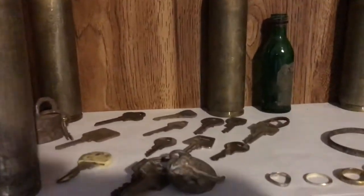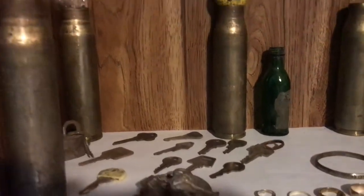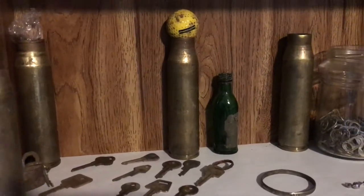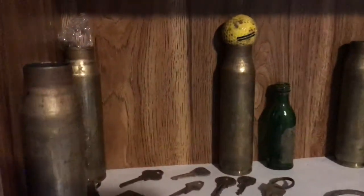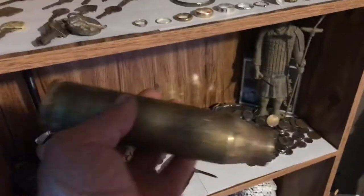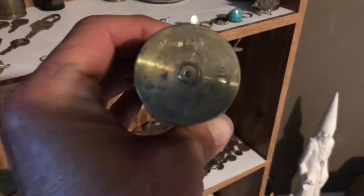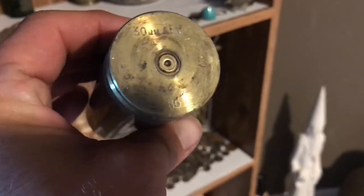Okay, second shelf - I'll try to stay out of the light. This is my key question. My uncle was in the army, so he used to send me lots of bullet shells and stuff. Just to give you a size reference - some of you fellas that have been in the army, you know exactly what these are.